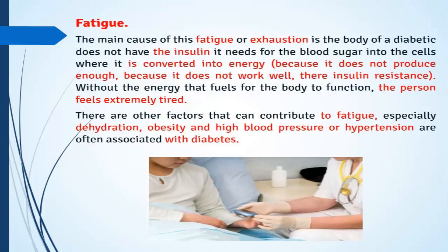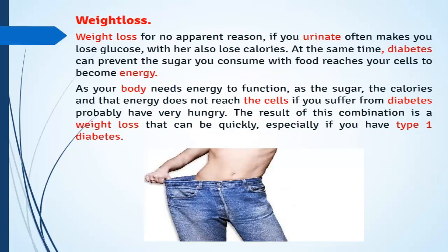Without the energy needed for the body to function, the person feels extremely tired. Other factors that can contribute to fatigue include dehydration, obesity, and high blood pressure or hypertension, which are often associated with diabetes. Weight loss for no apparent reason: if you urinate often, you lose glucose and also lose calories at the same time. Diabetes can prevent the sugar you consume from reaching your cells to become energy.